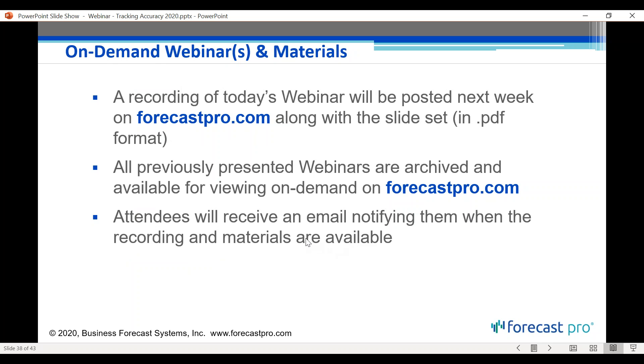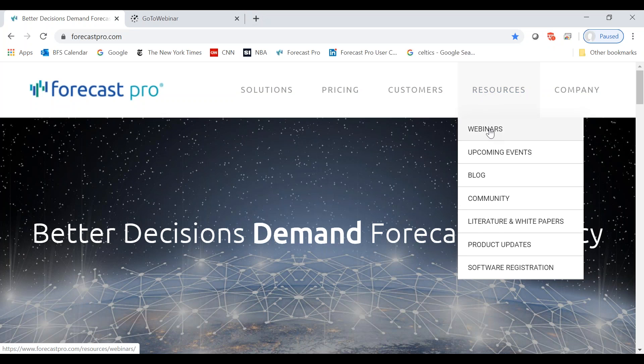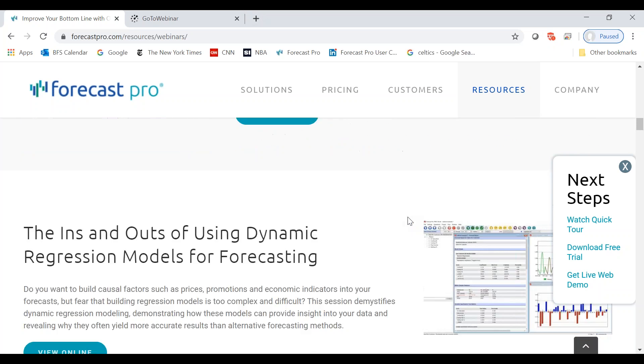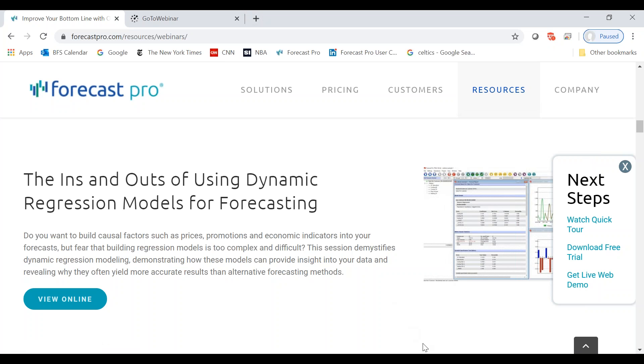A reminder: today's webinar is being recorded and will be posted on the Forecast Pro webinar archive. The website has a resources menu with free, on-demand webinars — probably 20 to 25 hours of recorded content on topics like replenishment models, the role of judgment, and regression. There's also a blog and a LinkedIn community. Upcoming events include a forecasting workshop in May in Amsterdam — a three-day workshop for 20 to 25 people where you can bring your own data.